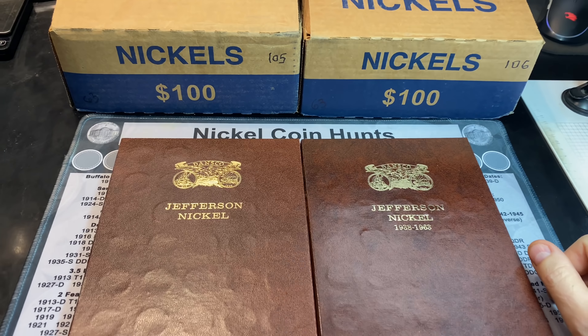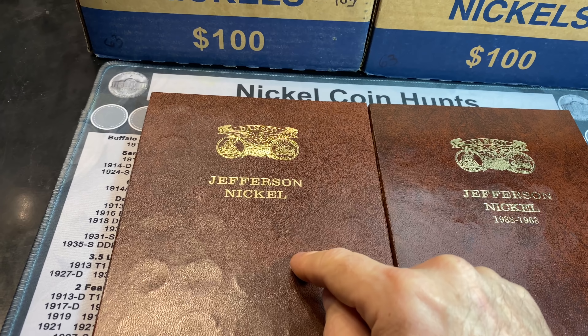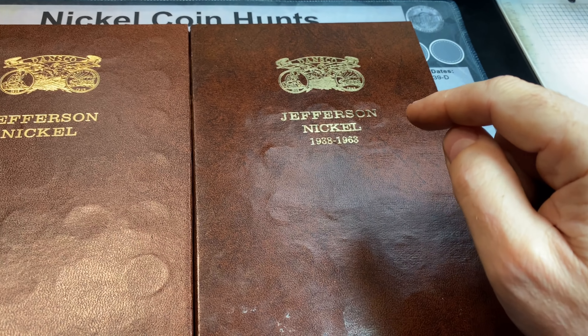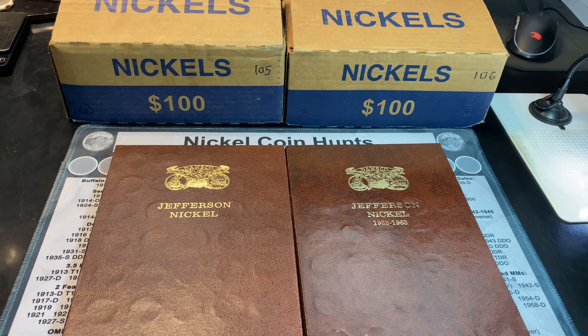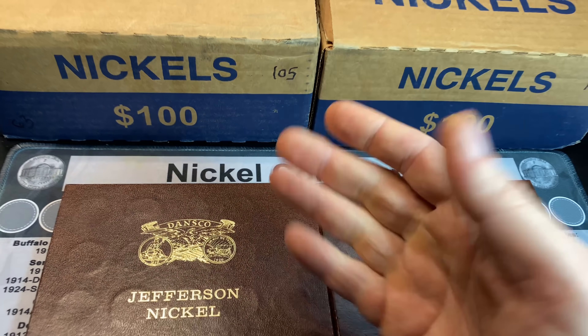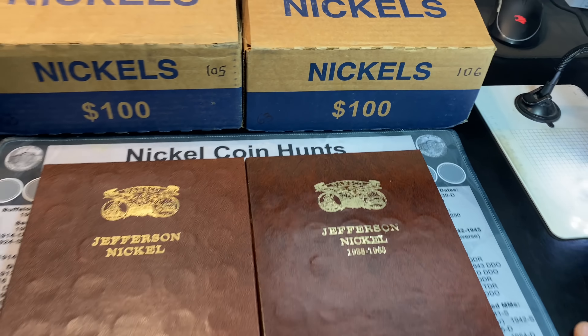This Nickel Hunt and Album Fill Series has taken us past 100 boxes to complete the first series album. Matter of fact, we've already hunted four boxes and have made great progress on the series' two albums so far. We've got another Nickel Hunt and Album Fill Series episode, episode 63, and boxes 105 and 106 to go through.